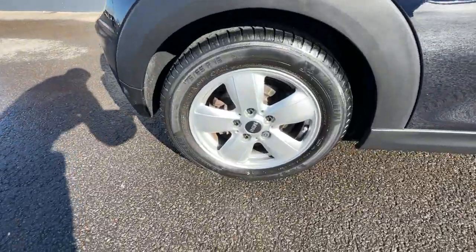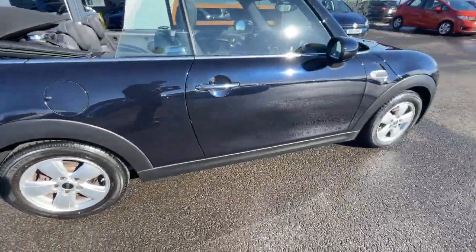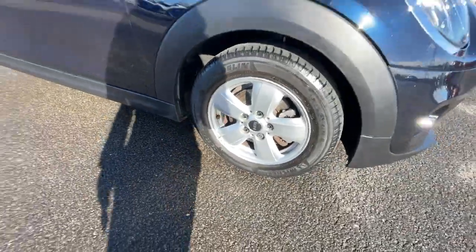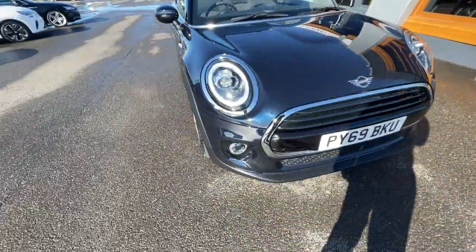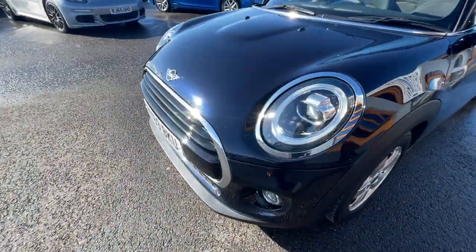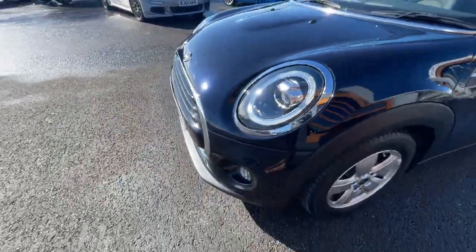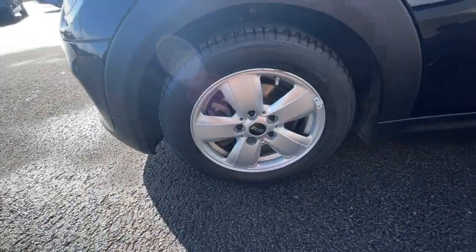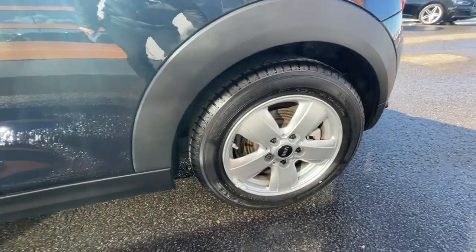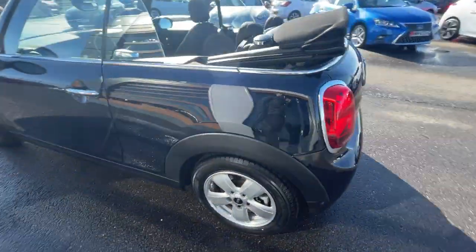It's got the 15-inch Helix spoke alloy wheels in silver — really good condition on all four alloys. I will post the alloys on the AutoTrader page so you've got a really good look. It's got the Mini LED headlights with automatic activation and daytime running lights, and it's got the chrome lining around the headlights as well. It is the soft top version — black soft top.